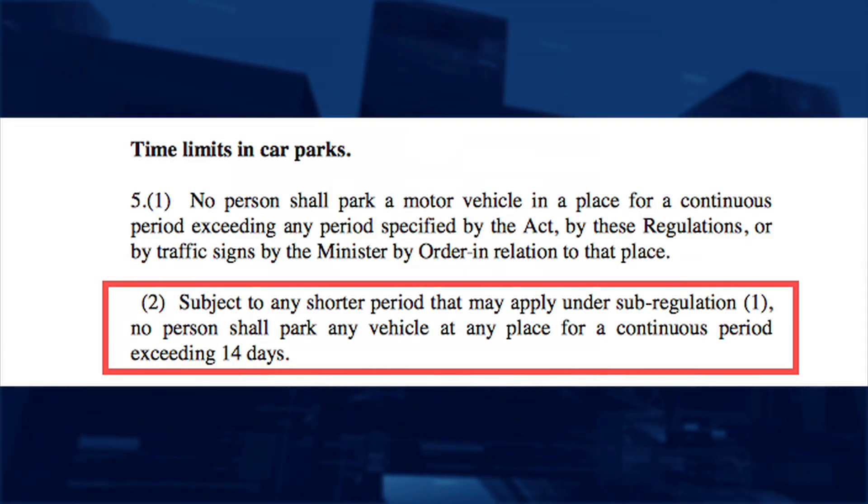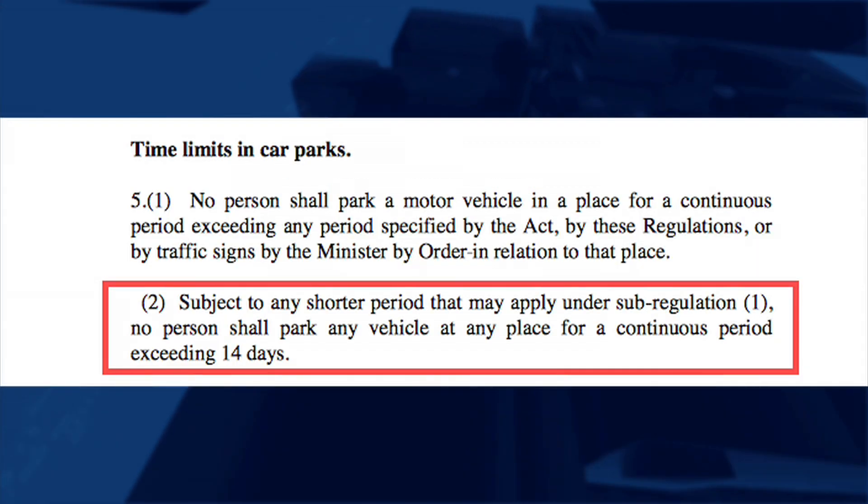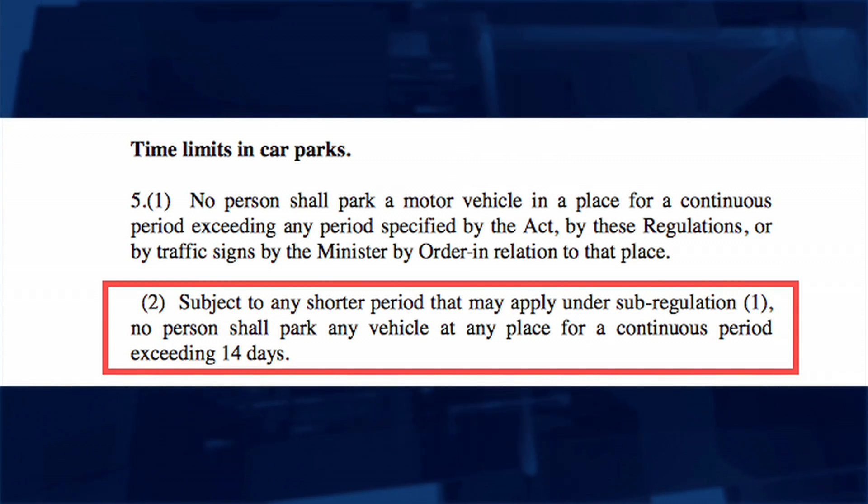The Traffic, Parking and Waiting Regulations Act 2011 states no person shall park any vehicle at any place for a continuous period exceeding 14 days.